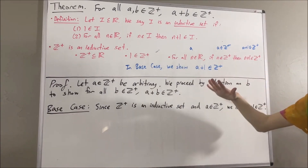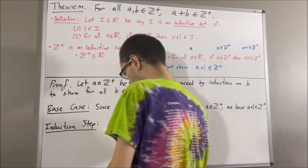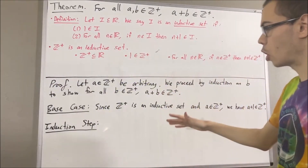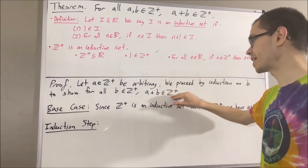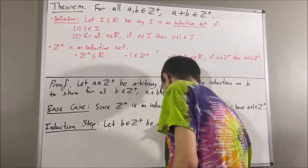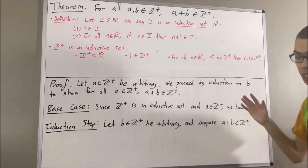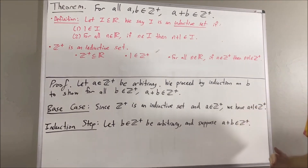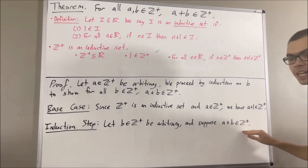Now let's move on to the induction step. In the induction step, we give ourselves an arbitrary positive integer b, and we assume that this statement is true for that arbitrary positive integer b. The goal of the induction step is to show that this statement is also true for b plus one — so really, we're trying to show that a plus b plus one is a positive integer.